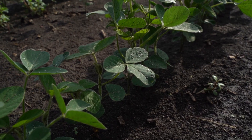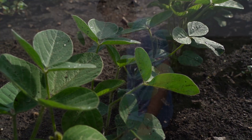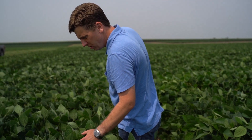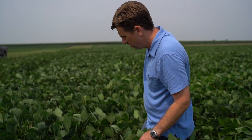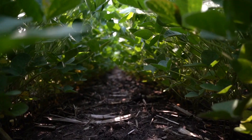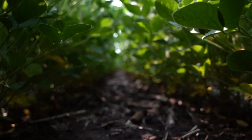My job as a soybean breeder is to create and evaluate new soybean varieties. For every one variety that we grow in a bag of seeds, I've looked at over 5,000. Over a period of a number of years, we will go through all the agronomic traits that might be important to the grower and try to find something that's going to do well and adapt it to the environment.